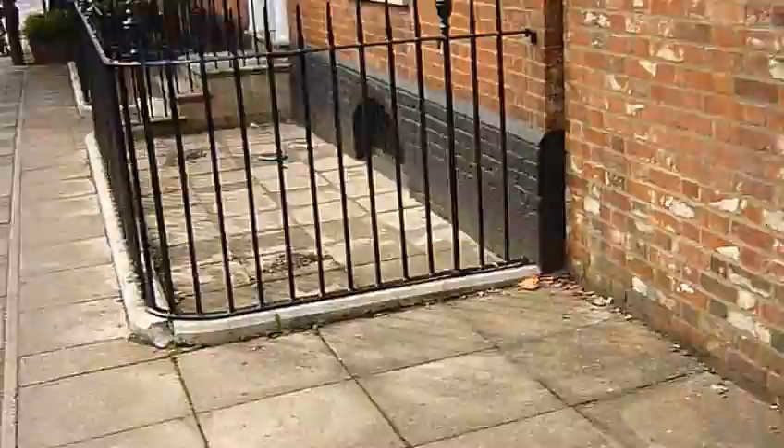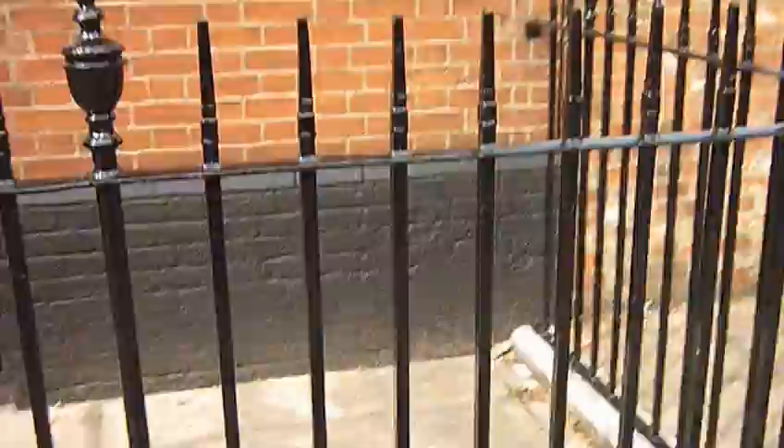Moving on to the railings - as you can see moving close, we cleaned these down, red oxide, undercoat and gloss, finished in black gloss. All very nice and neat and tidy.